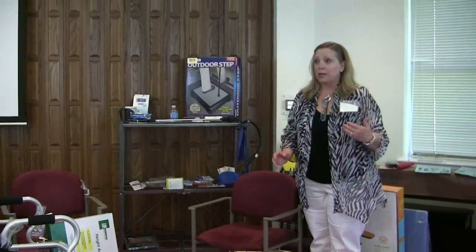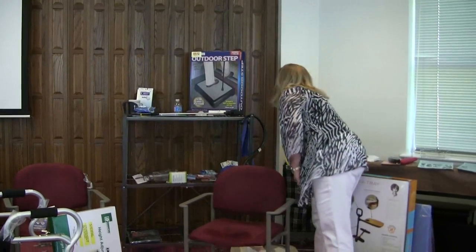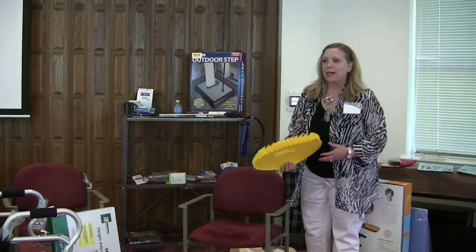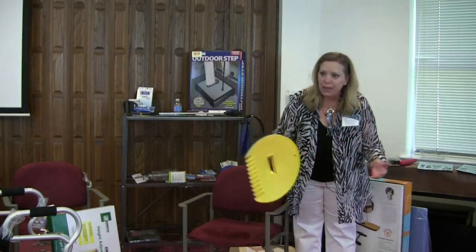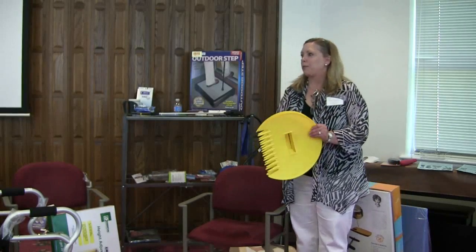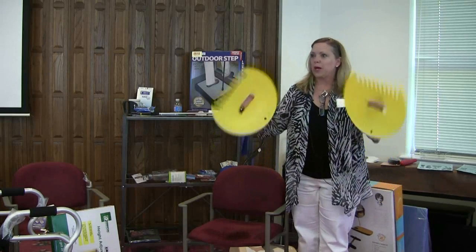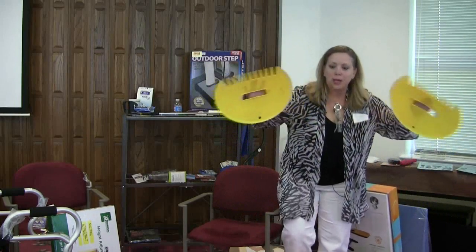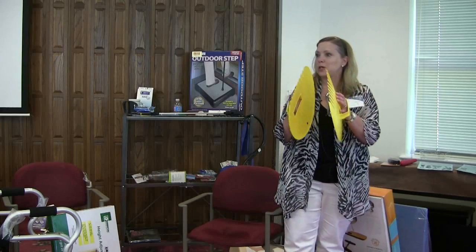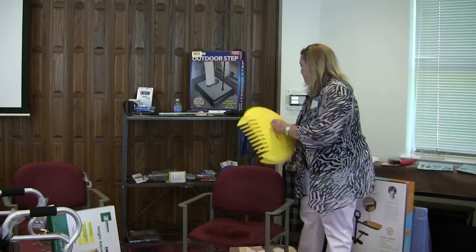All these little gadgets are things so that you can continue to be independent without as much help, and for those that are caring for someone, it just makes their life easier — they're not always having to be called for help. If you are still a bit active but bending and bending is a back breaker and you think you just can't do this anymore, we've got a lot of gardening tools as well. This happens to be a customer favorite — the leaf scoops. You can get a huge amount of leaves in one scoop without constantly having to bend over.